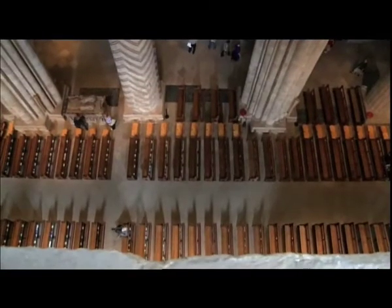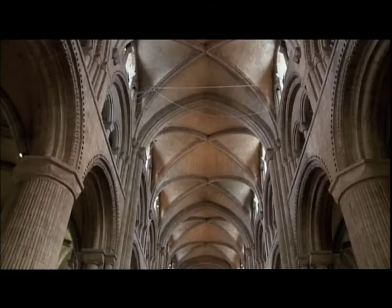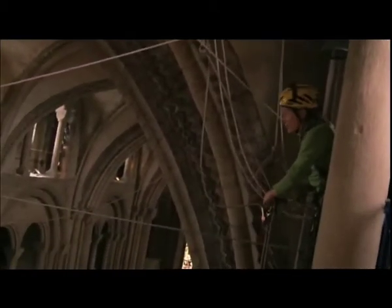It's one thing to climb up a building with something solid to grab hold of, but it's altogether different to step out onto something like a piece of string. Wow, Jonathan. Looking good. You are going to love this.